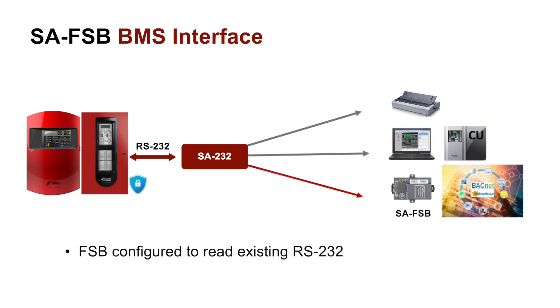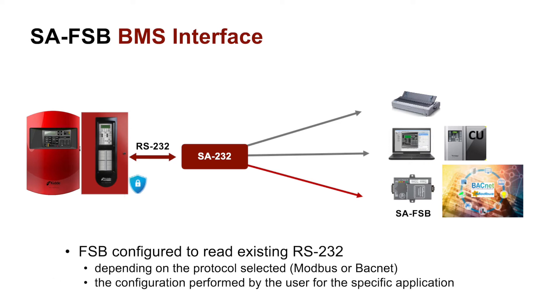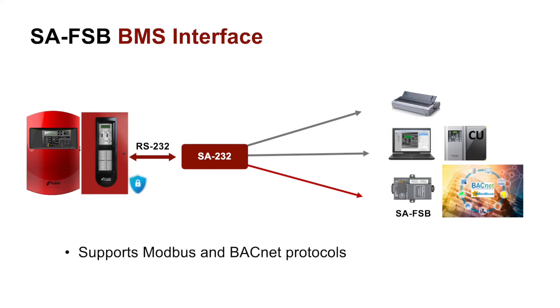The unit is designed to read the panel's RS-232 protocol and output the respective translations depending on: one, the protocol selected — Modbus or BACnet — and two, the configuration performed by the user for the specific application. The default configuration file stored with the FSB is under Modbus TCP protocol, but can easily be changed to BACnet. Configuration files and instructions to do so will be provided upon product release.